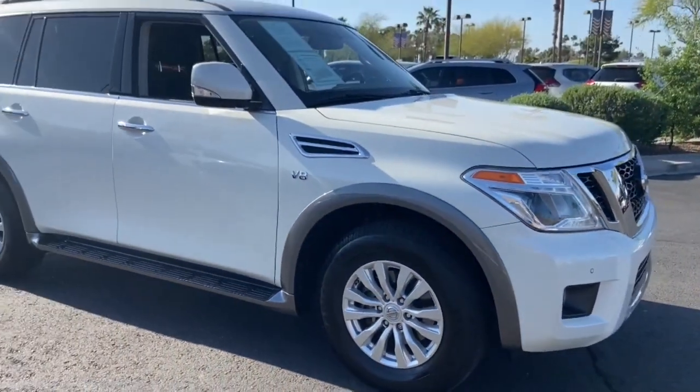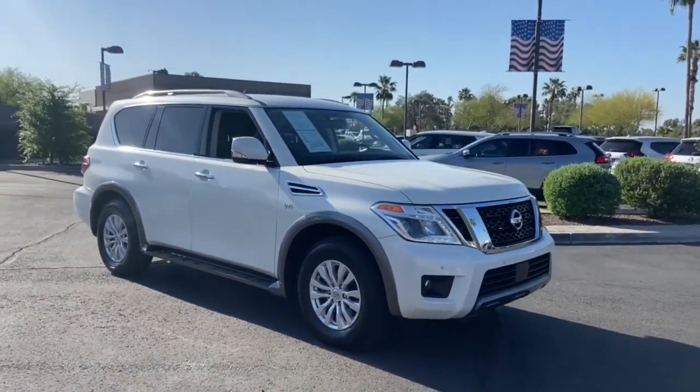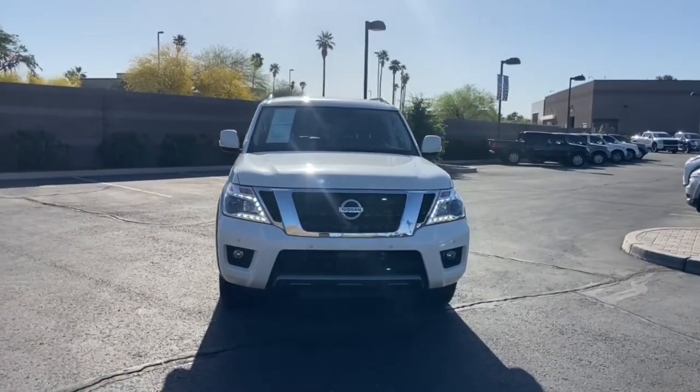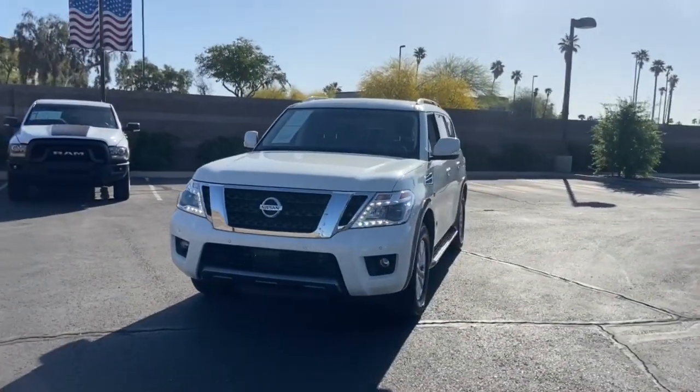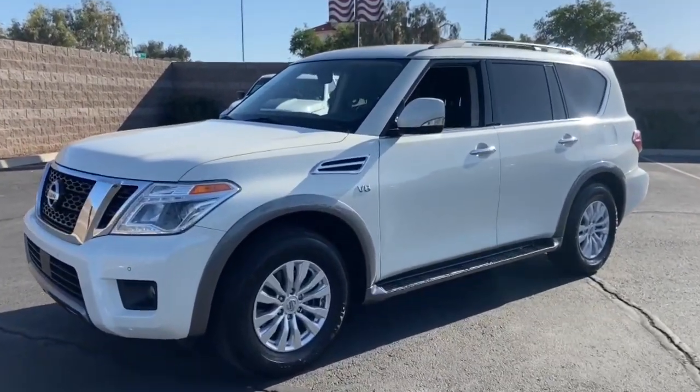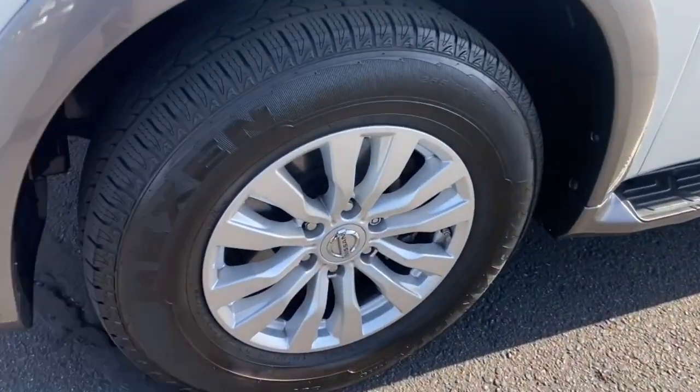These are just some of the great options this vehicle comes with: navigation system, keyless entry, power liftgate, woodgrain interior trim, adaptive cruise control, keyless start, satellite radio, premium sound system, power passenger seat, and backup camera.